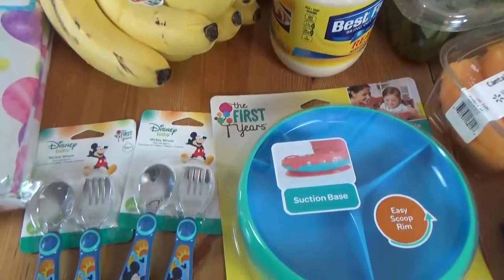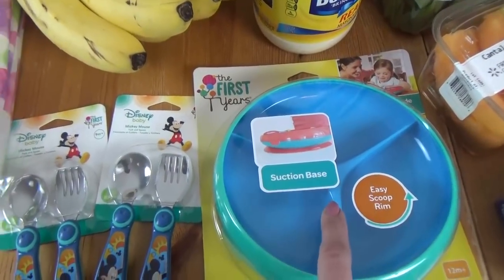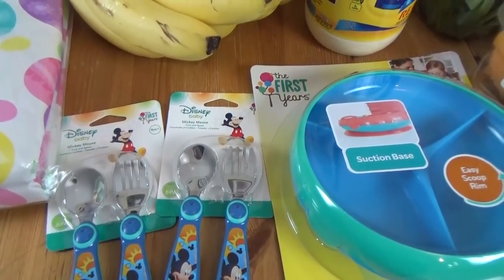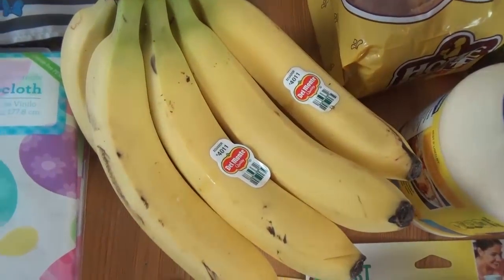Moving back over here I got a few things for Griffin. I got him a new plate — this has three sections and also has one of those suction cups on the bottom, so he shouldn't be able to knock the whole thing onto the floor. I also got him a new spoon and fork set — I got two of them, and I love these ones because they have Mickey on them. Oh yes, I also got some bananas.